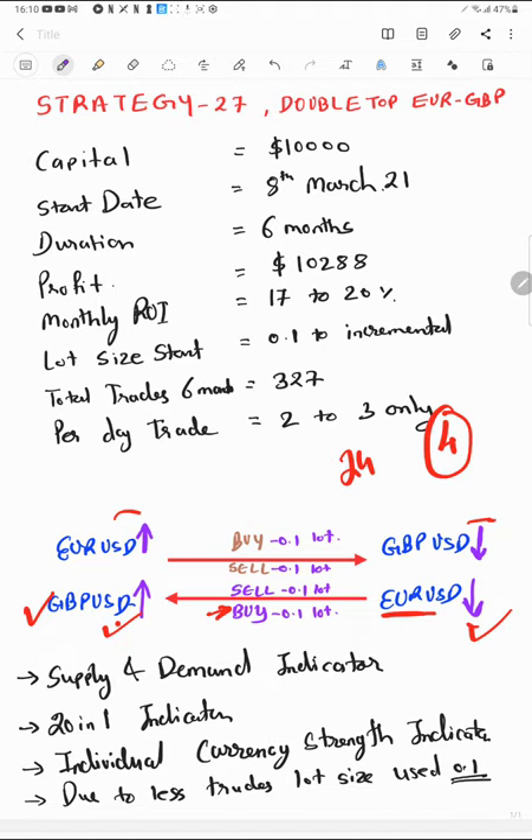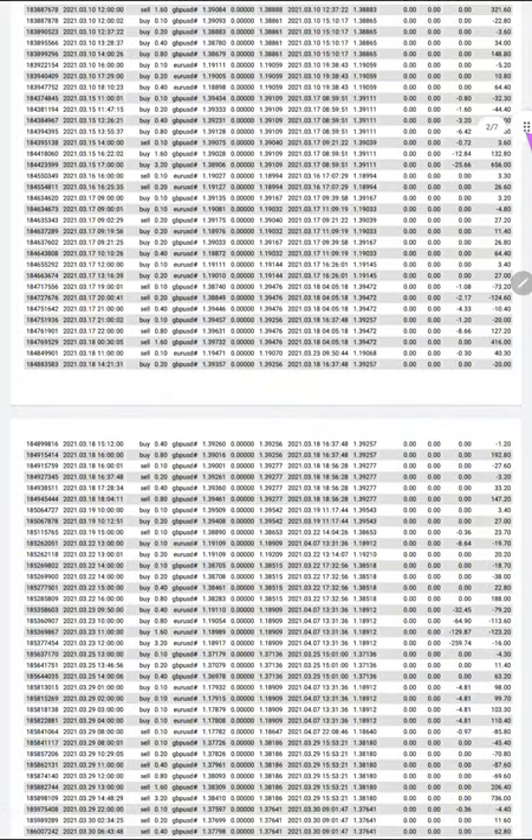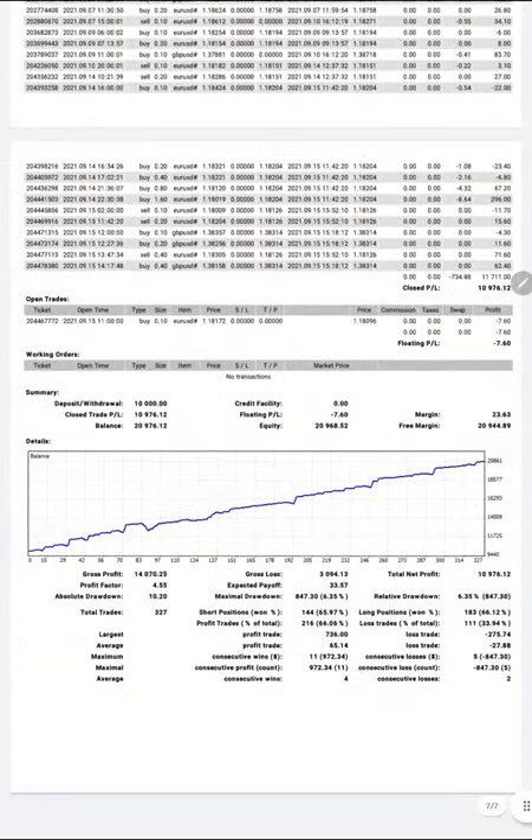The chances of your account being wiped out are very low because you only check the strength of the EUR and GBP individually and place orders accordingly. There are other parameters for level selection using supply-demand and the 21-in-1 indicator. Choosing all three indicators dramatically increases your accuracy. In the last part of the video we are going to study the same account statement — there are only seven pages of history.